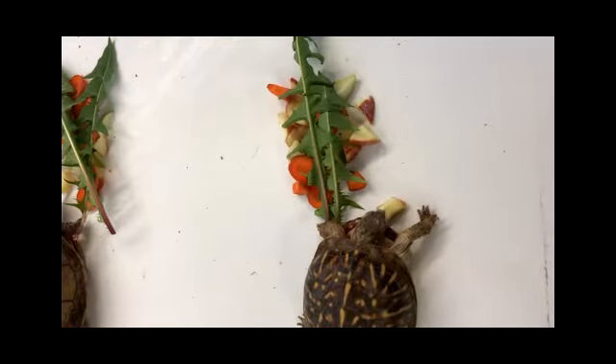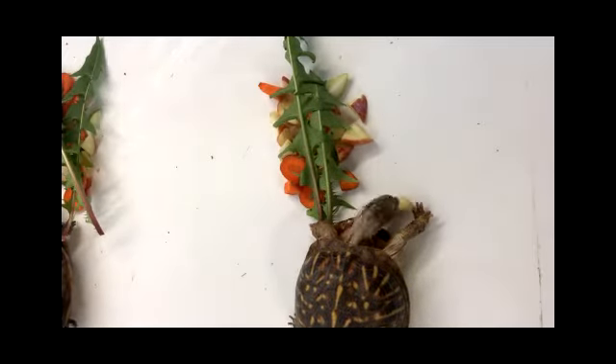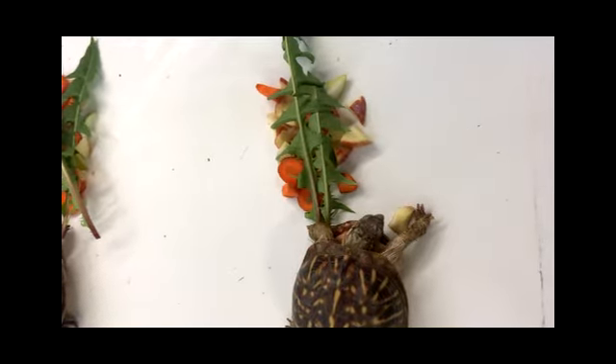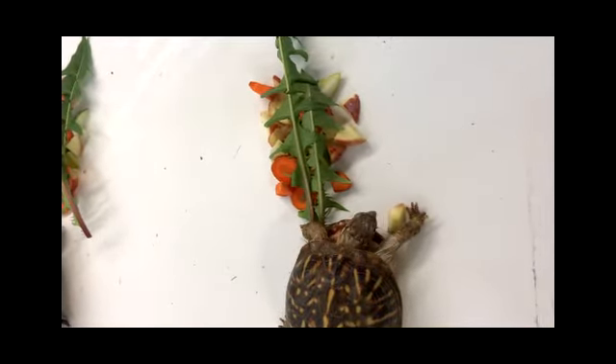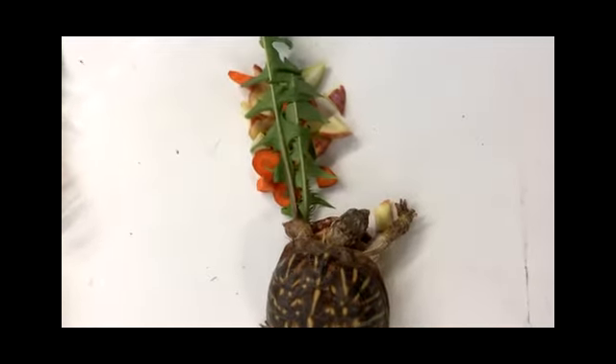We have two box turtles here. One of them is very speckled. This is an ornate box turtle — they are a Wisconsin native. They live out in western Wisconsin where it's a little bit sandier. They love prairies, they love hills, and they love to dig holes.